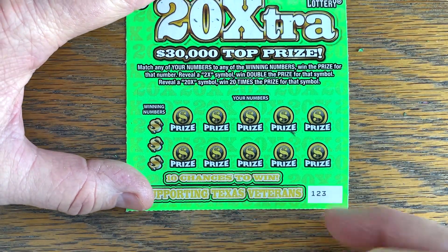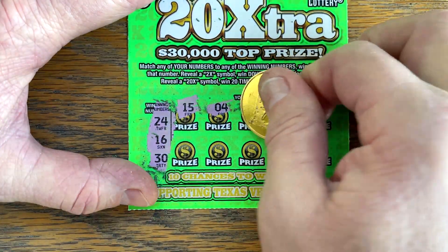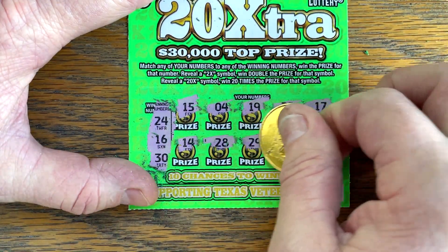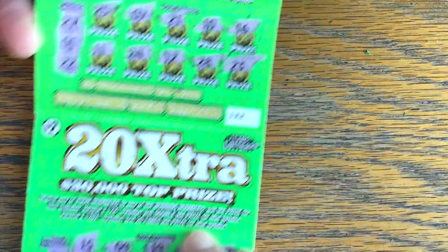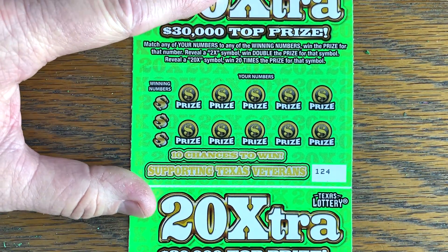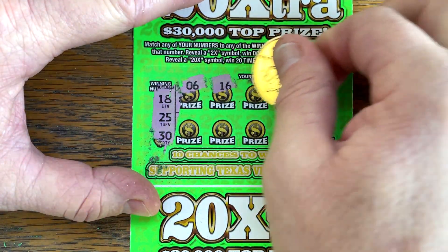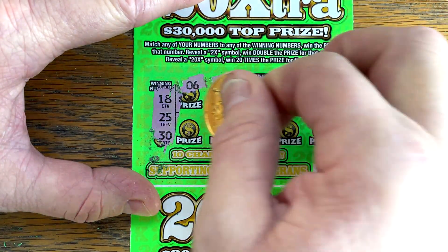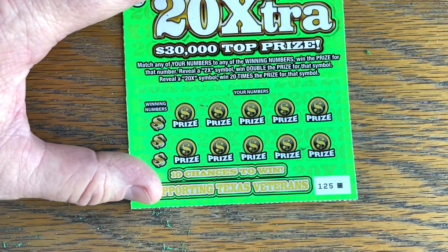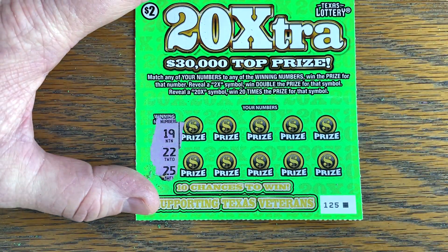Let's see if it's on my lucky number. $123, $24, $16, and a $30. Let's see if there's a big win hanging out at the end of the pack. Let's see if it's on the last two - $18, $25, and a $30. Let's see if it's on the very last ticket. $19, $22, $25, or a multiplier.